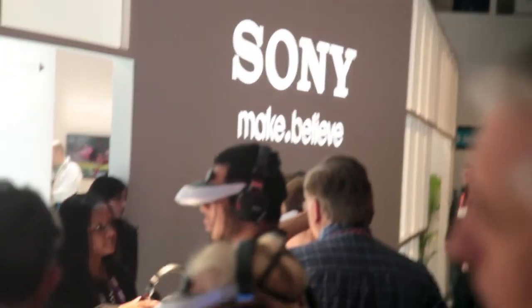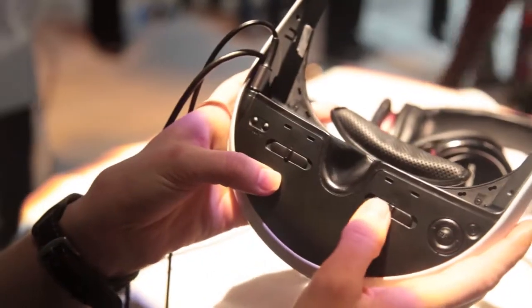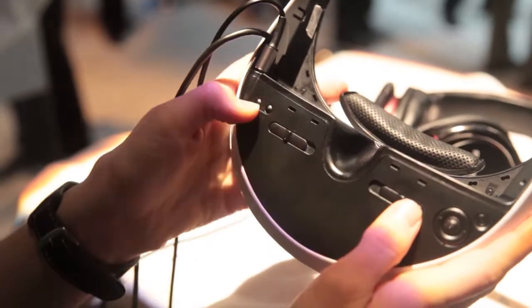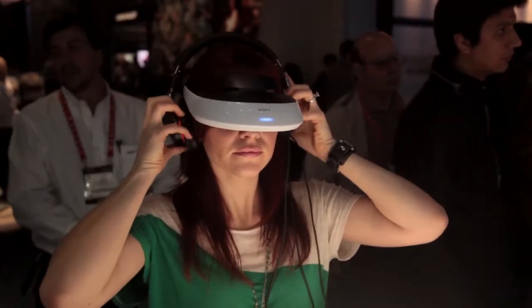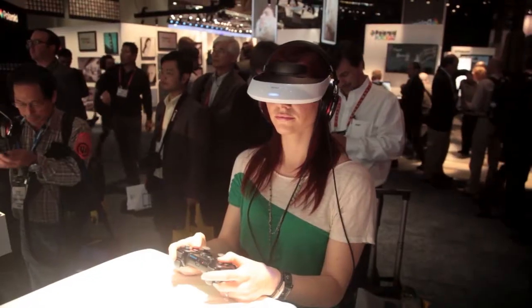Here's something a little out there — headphones for your eyes. This is the Sony 3D Personal Viewer. It simulates watching a 150-inch screen with 5.1 surround sound. For the show they're giving us headphones, but it actually comes with earbuds. Not only can you play 3D games, but you can watch 3D movies.